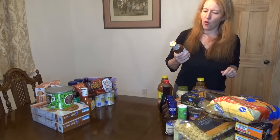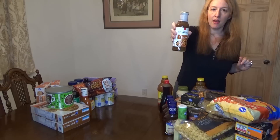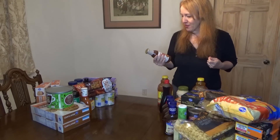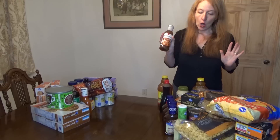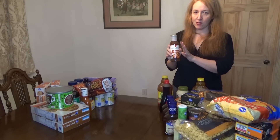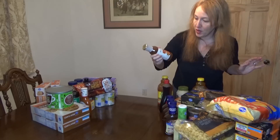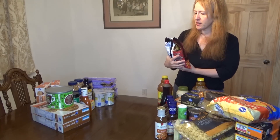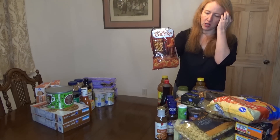Here is an item that was on sale for a dollar off — originally $4.49, I got it for $3.49. It is P.F. Chang's sesame sauce. We're not really going to restaurants and we try to make our own Chinese-style foods. The sauces really help. It is cheaper to make them yourself if you have all the ingredients, but if you don't, it's just cheaper to buy the one bottle.